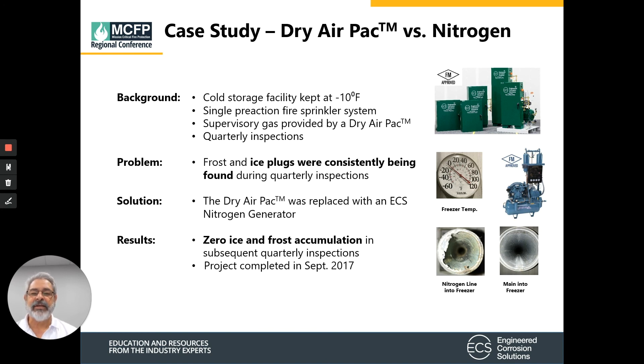Case study one: a cold storage facility kept at minus 10 degrees Fahrenheit with a single pre-action system. The supervisory gas was a dry air pack with quarterly inspections, and the problem was frost and ice plugs were consistently found during quarterly inspections. The solution was to remove the dry air pack and install a nitrogen generator. The result: no ice plugs and no frost accumulation in subsequent quarterly inspections. This project was completed in September 2017.